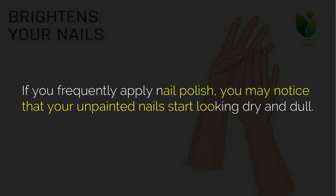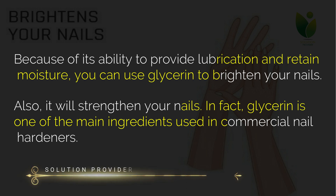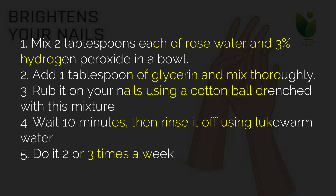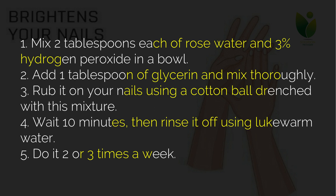Eight: brightens your nails. If you frequently apply nail polish, you may notice that your unpainted nails start looking dry and dull. Because of its ability to provide lubrication and retain moisture, you can use glycerin to brighten your nails and strengthen them. In fact, glycerin is one of the main ingredients used in commercial nail hardeners. Mix two tablespoons each of rose water and 3% hydrogen peroxide in a bowl, add one tablespoon of glycerin and mix thoroughly. Rub it on your nails using a cotton ball, wait 10 minutes, then rinse with lukewarm water. Do it two or three times a week.